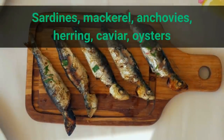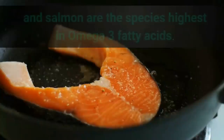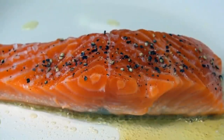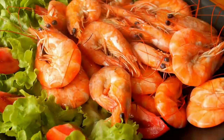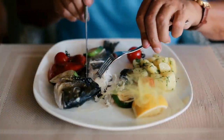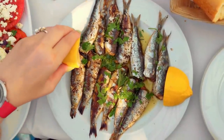Sardines, mackerel, anchovies, herring, caviar, oysters, and salmon are the species highest in omega-3 fatty acids. They're cold water, small fish with overall lower mercury levels than tuna, shrimp, or lobster. All fish should be part of a healthy diet, but if you can choose, opt for smaller, cold water fish.